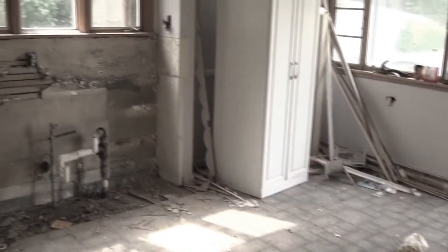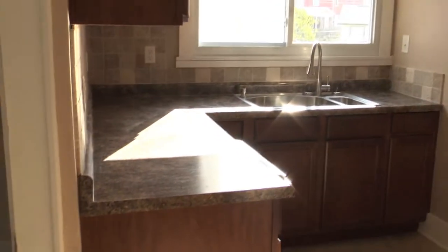What I want to do is just walk you through the property and show you the before and after photos. I'm standing in the kitchen and as you look around you can see a bunch of new stuff — all new cabinets, all new countertops, brand new sink, brand new stainless steel appliances.